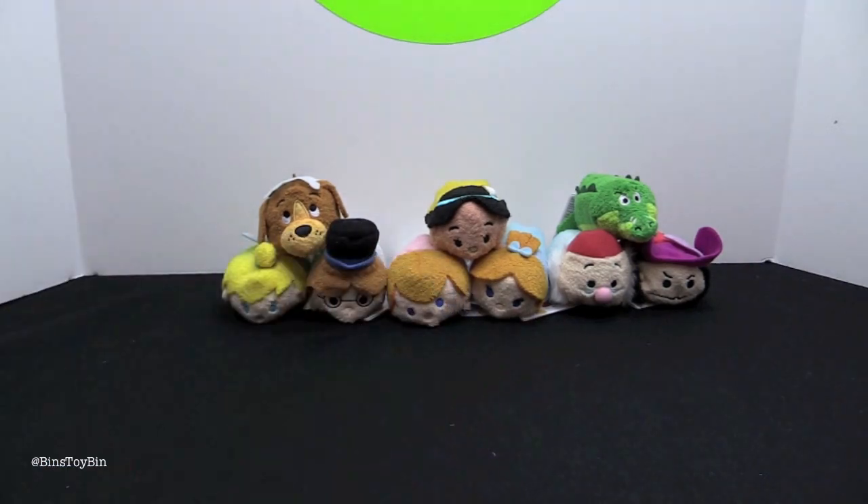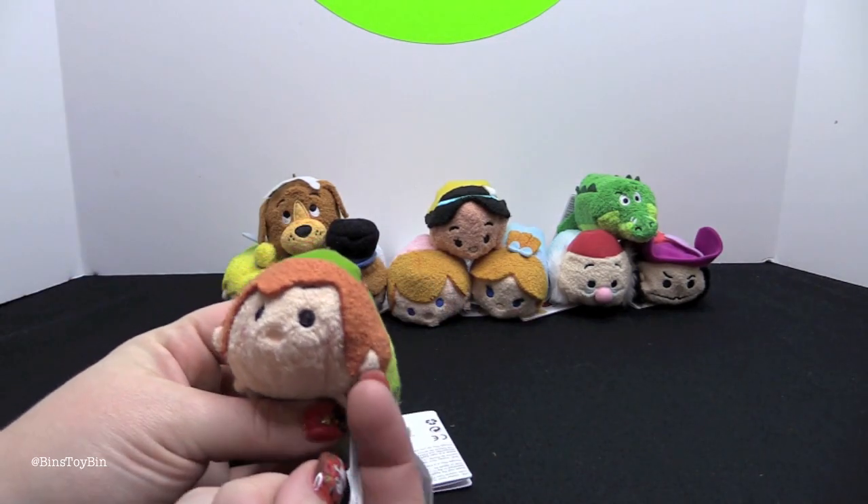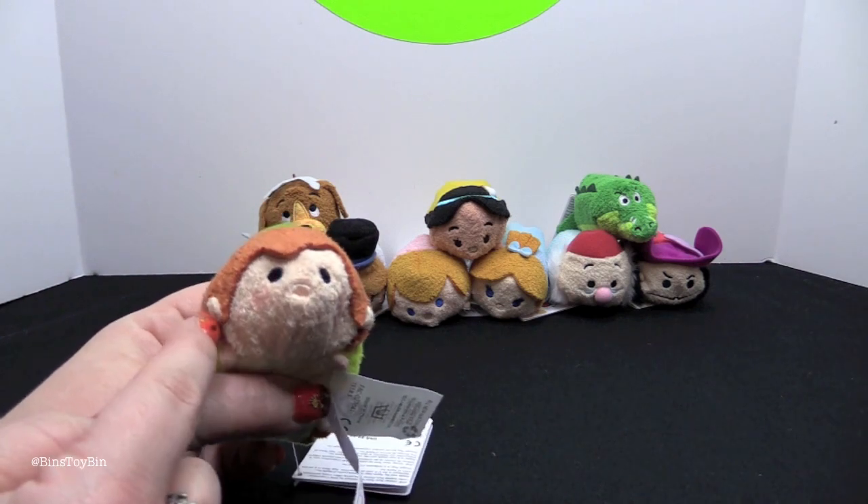Hold on, I have to get his ear out. There is his little ear — I rescued his ear! It was caught behind his hair. That's not very comfortable.